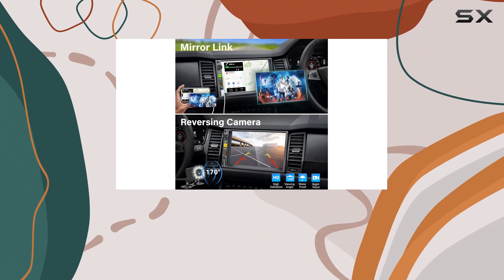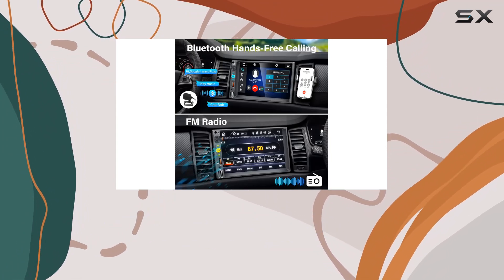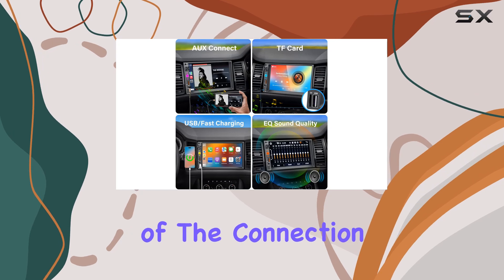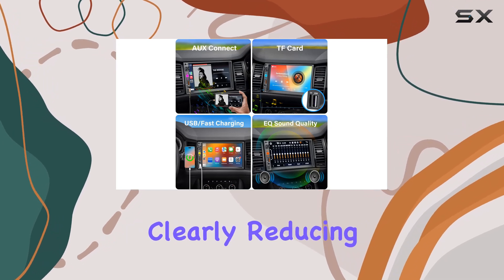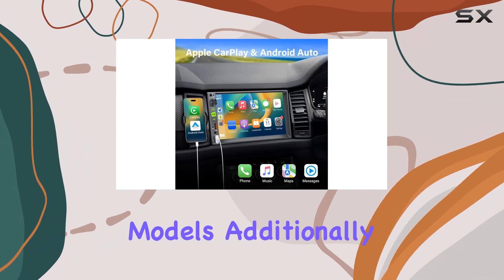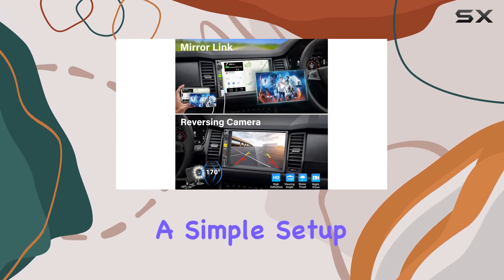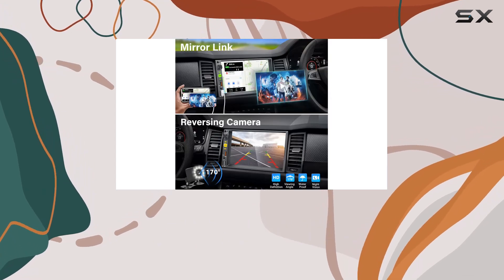Bluetooth connectivity in this stereo isn't just for making hands-free calls or streaming music — it's also about the clarity and stability of the connection. Calls come through clearly, reducing road noise which can be a common issue in less sophisticated models. Additionally, the FM radio function provides more entertainment options with a simple setup, allowing you to tune into your favorite stations effortlessly.